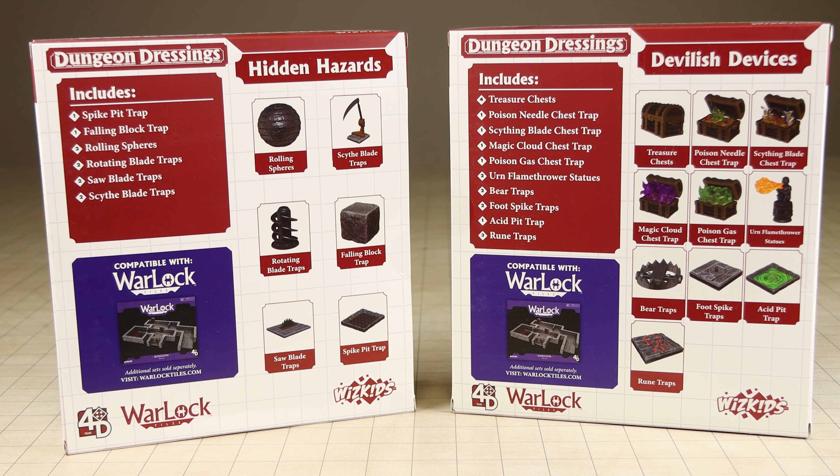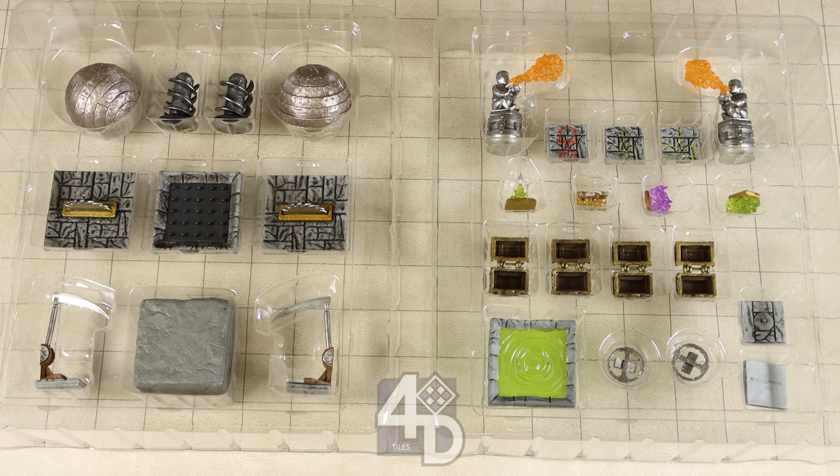The Hidden Hazards set and the Devilish Devices set will both be released on April 19th of 2023. This line is part of WizKids' 4D Tiles brand line, which also includes the pre-painted Warlock Tiles line, for which all of these items are compatible with.